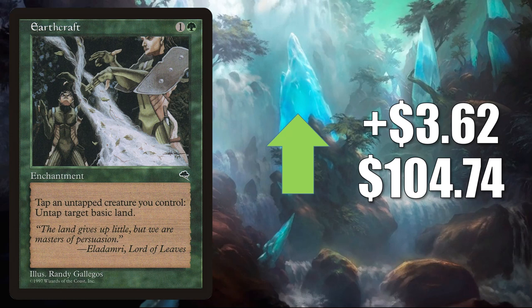Earthcraft — seeing a little more Commander play in Archelos Lagoon Mystic builds, also on the reserve list. It goes up $3.62 this week to $104.74.